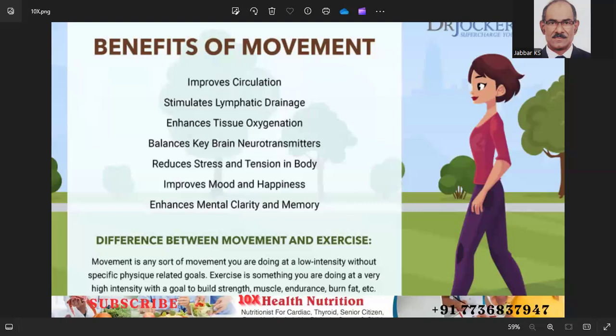Number seven: track your progress. Use a journal, app, or fitness tracker to monitor your workouts and progress. Acknowledge your achievements and celebrate milestones to stay motivated.